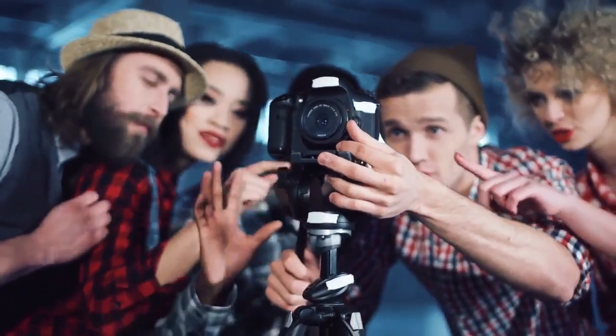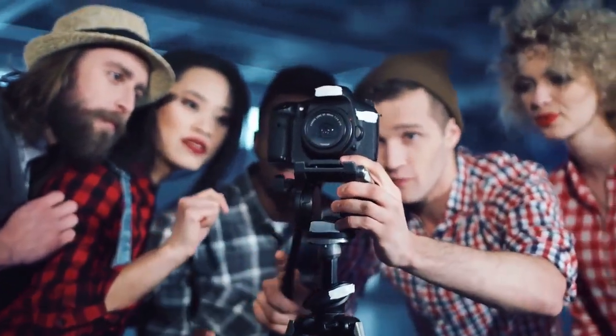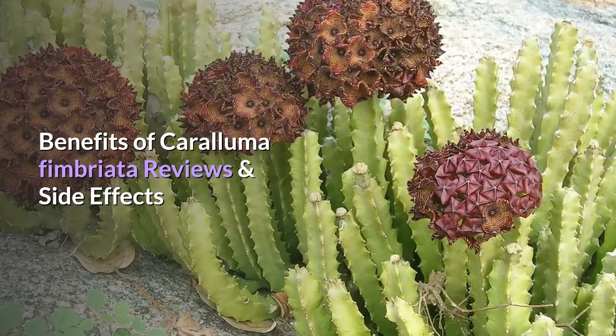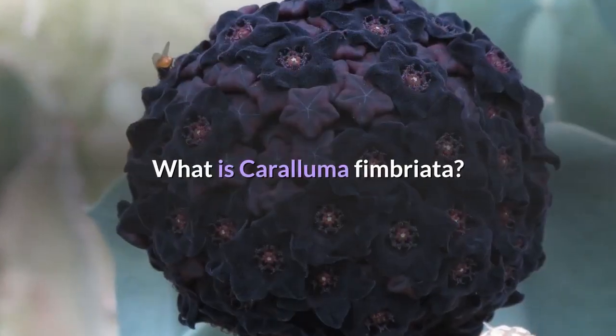Welcome to today's video. In this video, we are going to talk about the benefits of Caralluma Fimbriata, including reviews and side effects, and what Caralluma Fimbriata is.